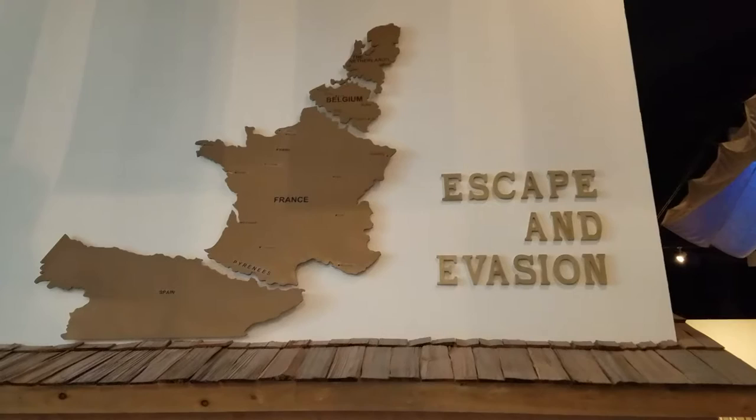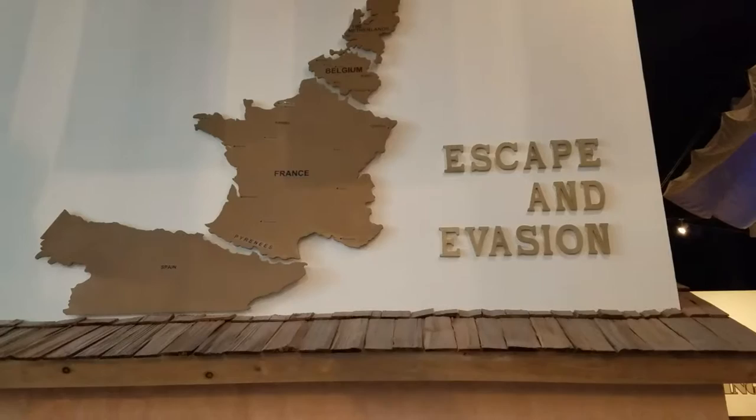Hi, Steve Snyder here and I'm at the National Museum of the Mighty Eighth Air Force in Pooler, Georgia, just outside of Savannah.